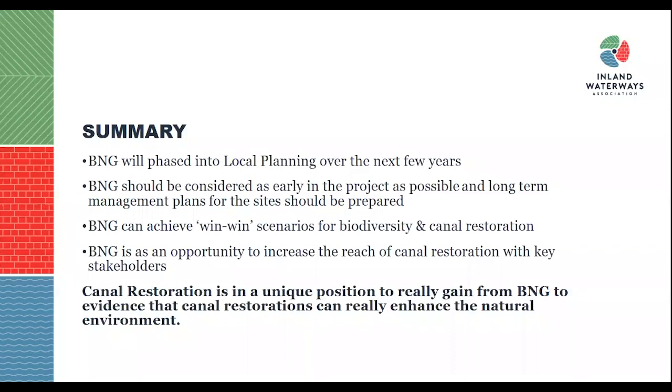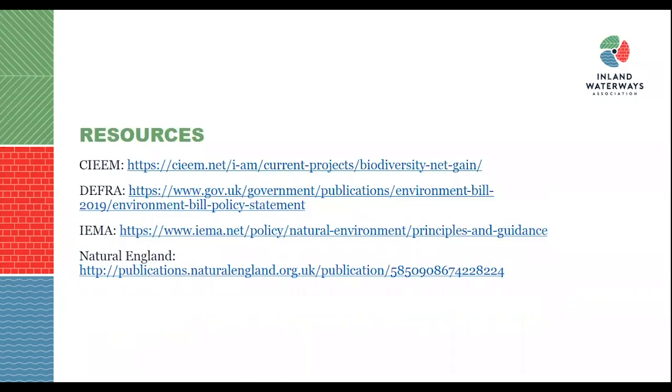Canal restoration is in a unique position to gain from biodiversity net gain and can finally evidence the fact that canal restorations do enhance the natural environment and have a major role to play in coming years to ensure that governmental objectives to improve the environment are met. For useful resources, there are guidance notes on the CIEEM website — the Chartered Institute of Ecological and Environmental Management — who are at the forefront of pursuing mandatory BNG across the UK and working very closely with DEFRA. Also recommended are the IEMA, the Institute of Environmental Management and Assessment, and Natural England, who are undertaking a lot of consultation reviews.